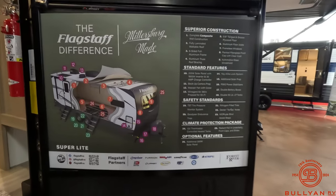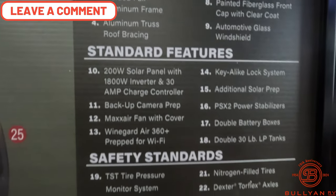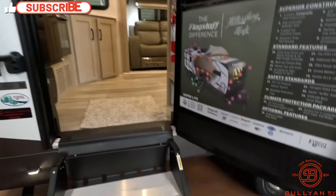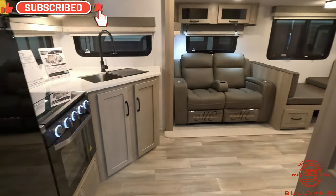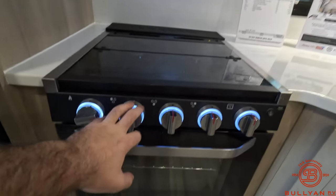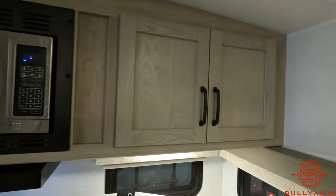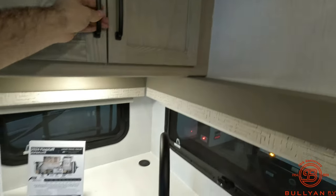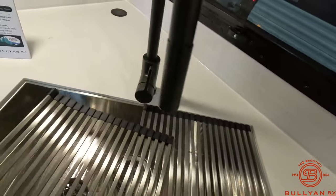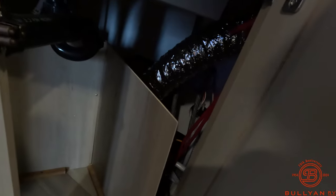I always like to show the door here — it lists a lot of the features. If you want to pause and zoom in, it shows the construction, standard features, and safety standards. First step inside, right off the bat: a nice rear kitchen with plenty of counter space, a three-burner stove, nice LEDs, and a big oven. There's a nice big refrigerator along with a microwave above the stove and a little bit of storage. The big sink has covers you can place over it when not in use to create extra counter space, plus storage underneath with easy access panels.